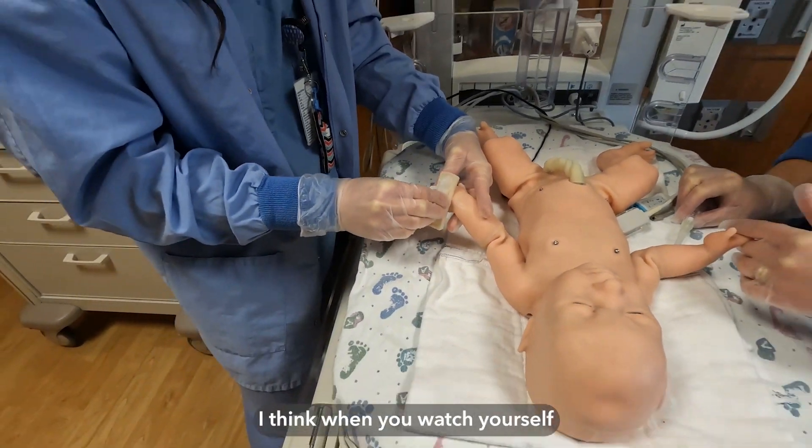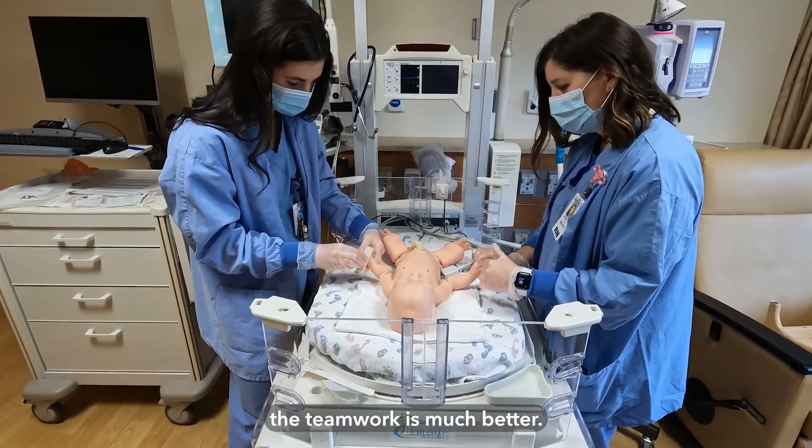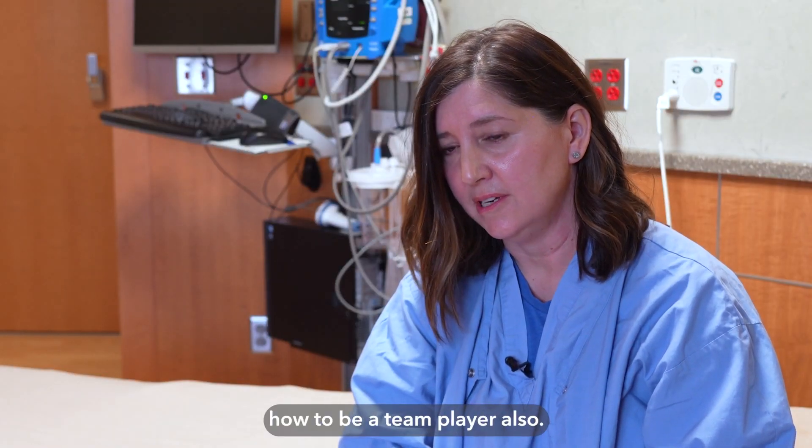It's better teamwork. When you watch yourself and how you respond to each other, the teamwork is much better. It teaches you how to be a team player as well.